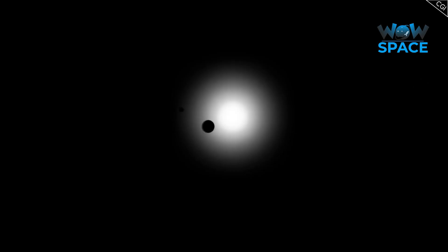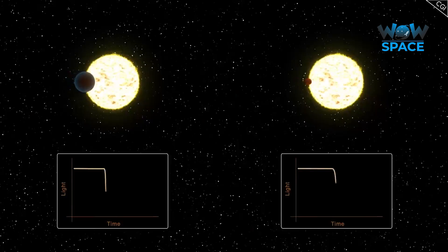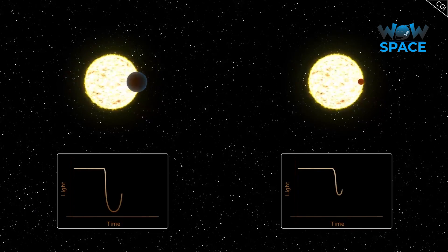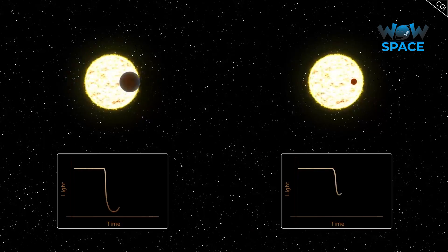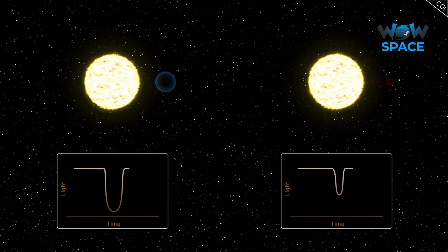As you can guess, the bigger the planet, the more light it will obscure, and the easier it will be to notice a dip in light intensity. For small planets, however, this process is much more difficult to measure, and that's why CHEOPS is so important — its advanced instruments and blurry images allow astronomers to better define the transits of those smaller, more Earth-like planets.